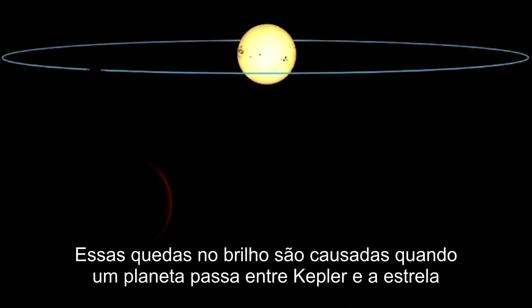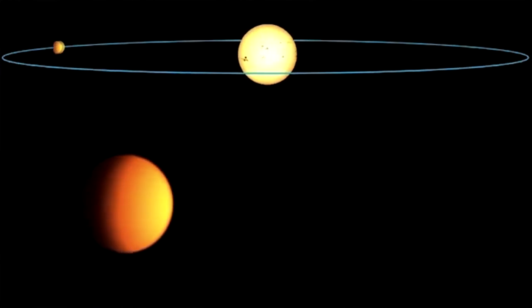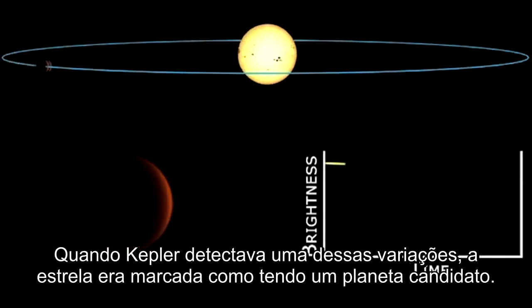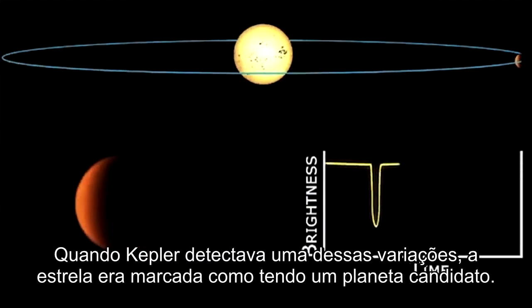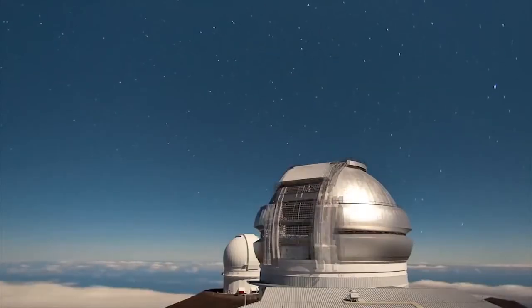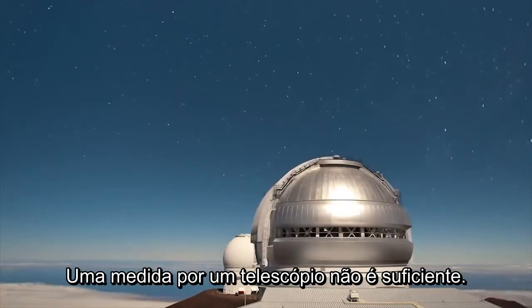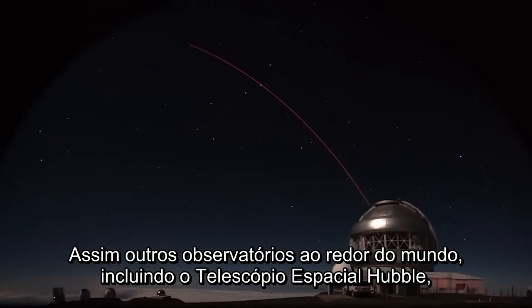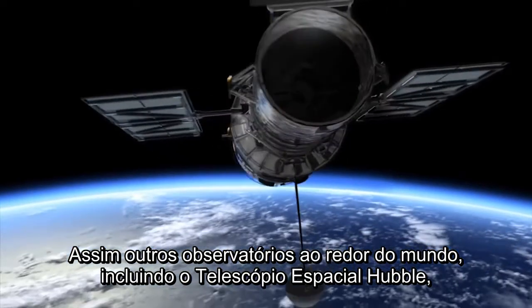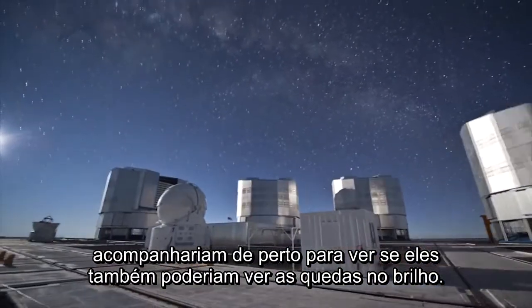These dips in brightness were caused when a planet passed in between the star and Kepler, partially blocking its light. When Kepler detected one of these dips, that star was flagged as having a candidate planet in orbit around it. One measurement by one telescope is not enough, so other observatories around the globe, including the Hubble Space Telescope, would follow up by taking a closer look to see if they too could see the dips in brightness.